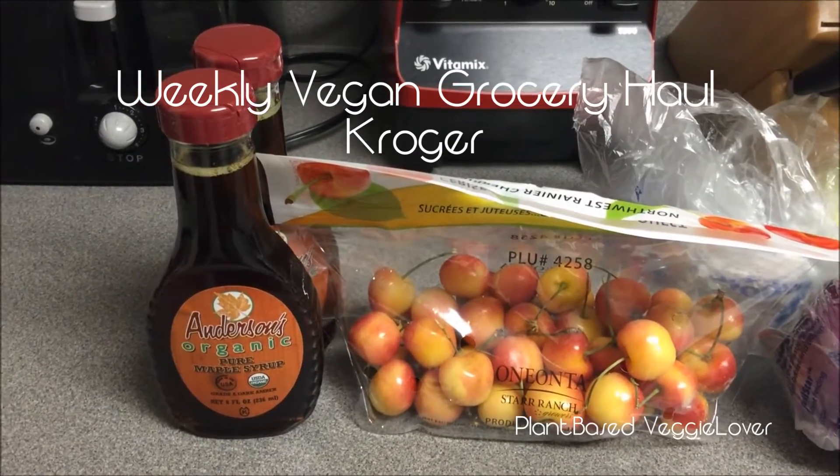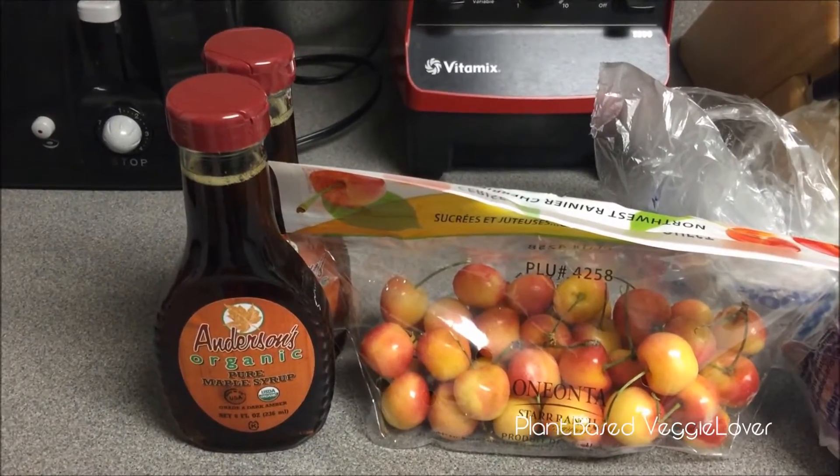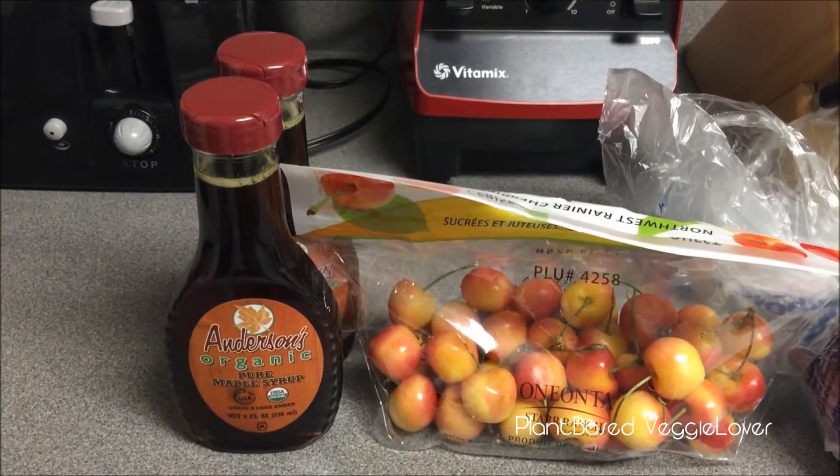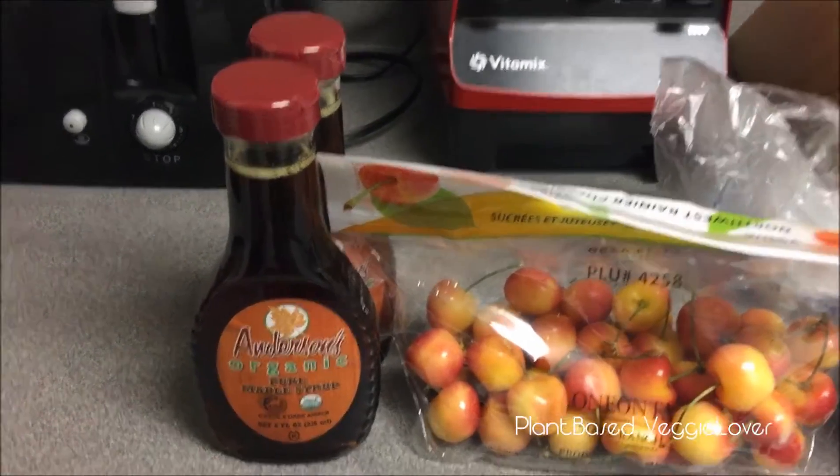Hey guys, this is plant-based veggie lover. I'm just coming at you with a quick midweek grocery haul. I went to Kroger tonight to pick up a couple of items that I forgot to pick up the other day.